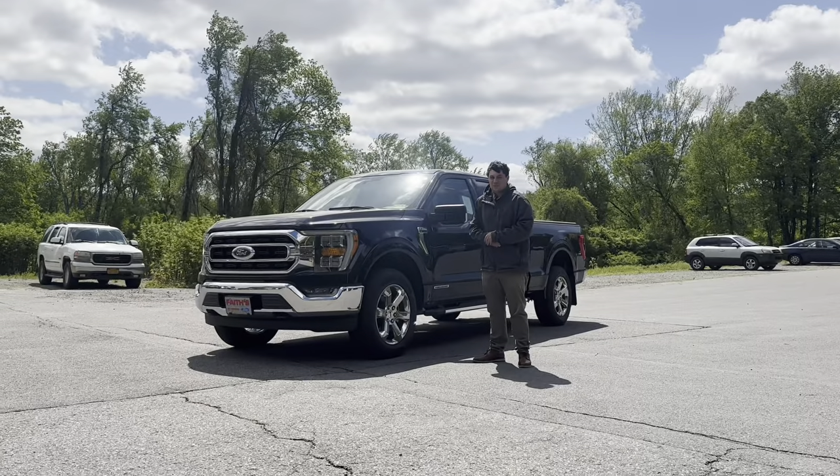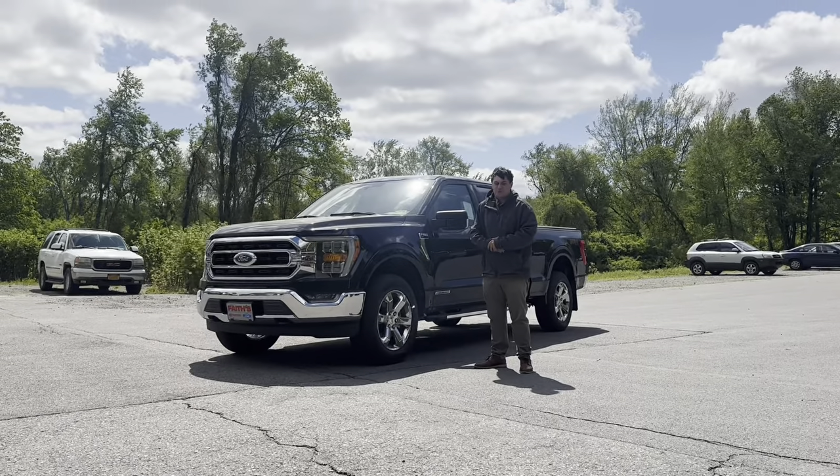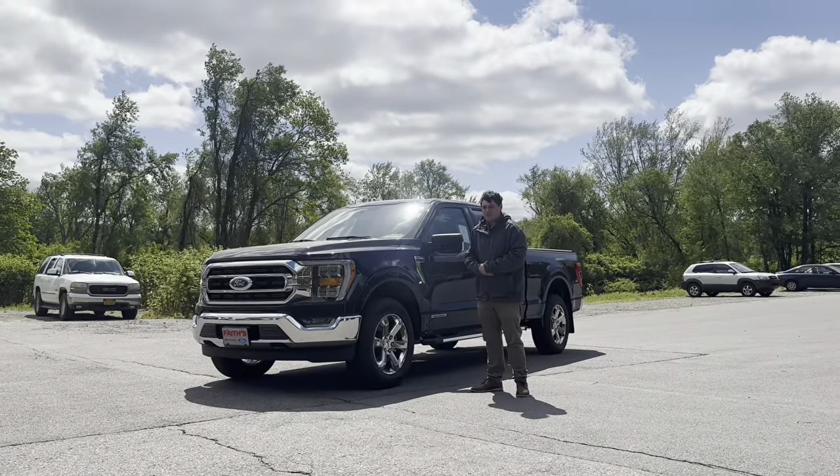Holly texted me today to check out this beautiful F-150 Power Boost, or click the link below to view all of our inventory.